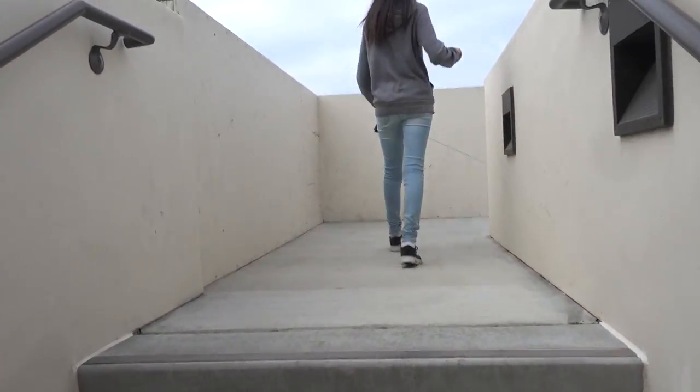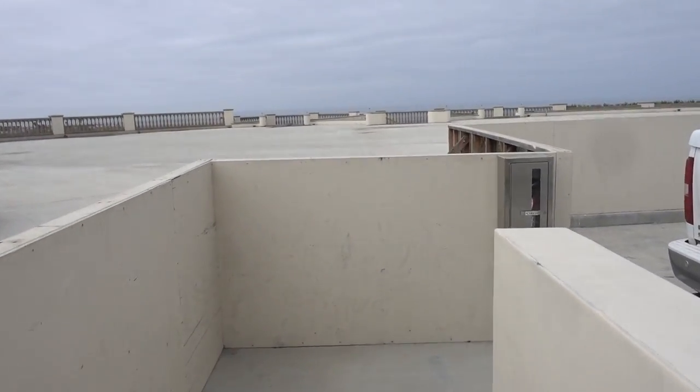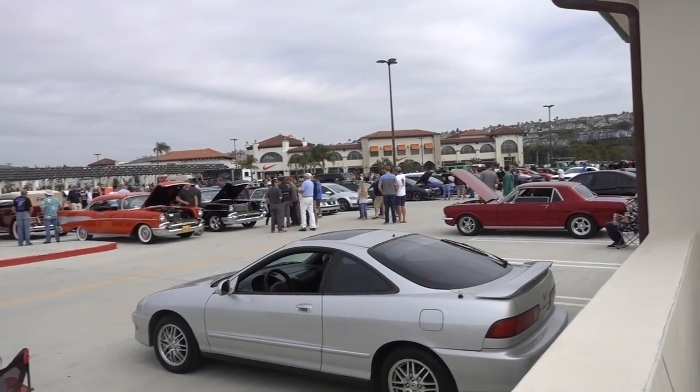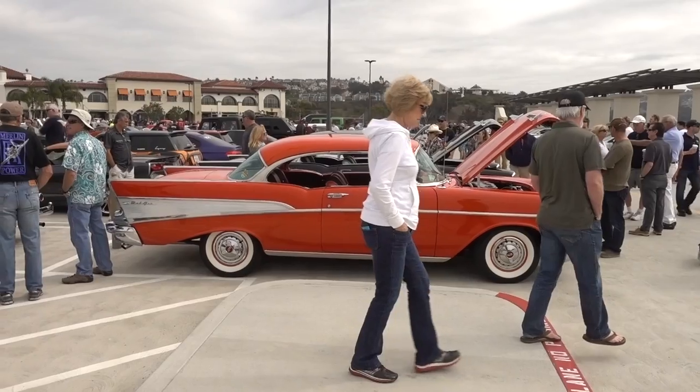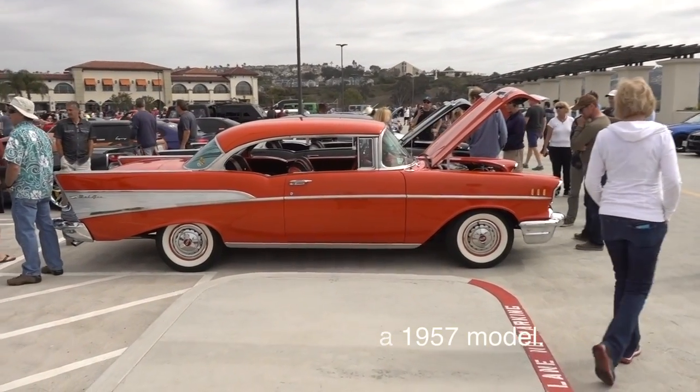We're coming to the tail end of Cars and Coffee. It started at 9 o'clock, it is now past 10, so we have less than an hour left, and it's still pretty busy. See this alley? That's an orange '56 Bel Air. Quite nice.